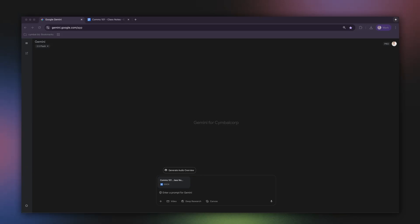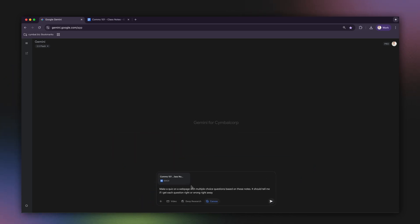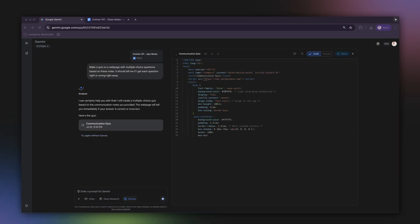I'll type a simple prompt: 'Make a quiz on a webpage with multiple choice questions based on these notes. It should tell me if I get each question right or wrong right away.' And here we go — Gemini Canvas instantly builds an interactive quiz based on my personal notes.